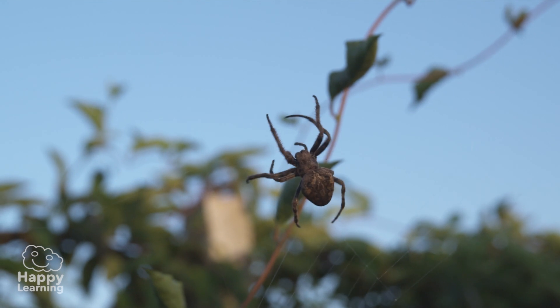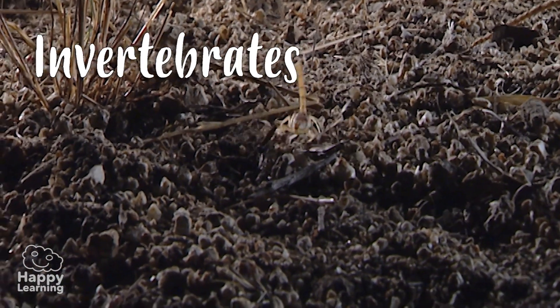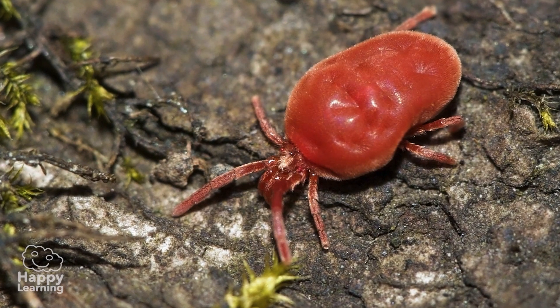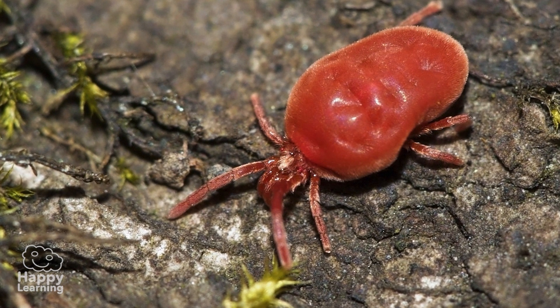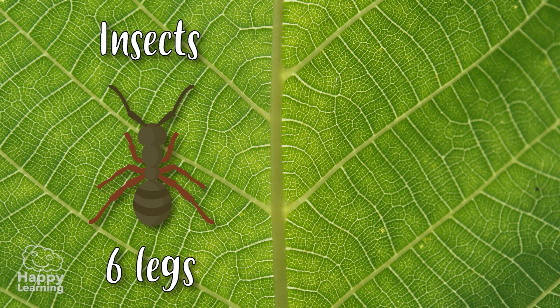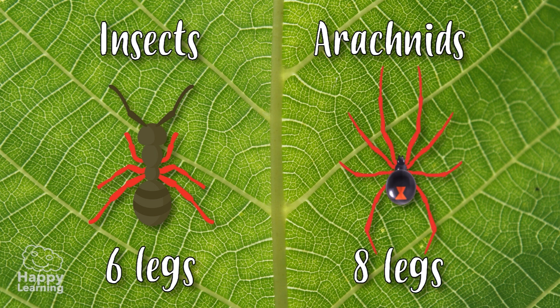Same as insects, arachnids are invertebrates and belong to the arthropods! But don't get confused! Arachnids are part of a different animal group than insects! While insects have six legs, arachnids have eight, like you can see in these images!